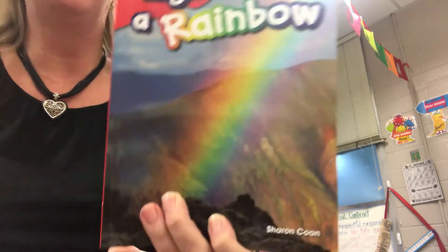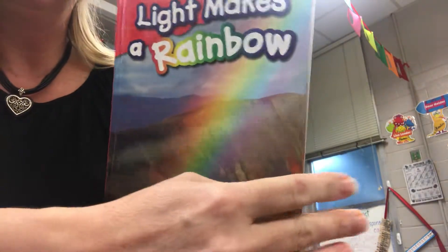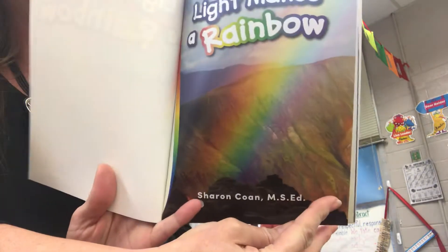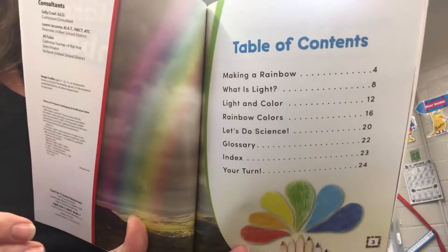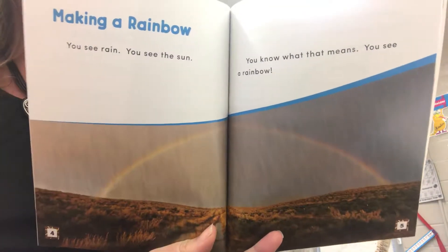Light Makes a Rainbow by Sharon Cohn. Making a Rainbow.